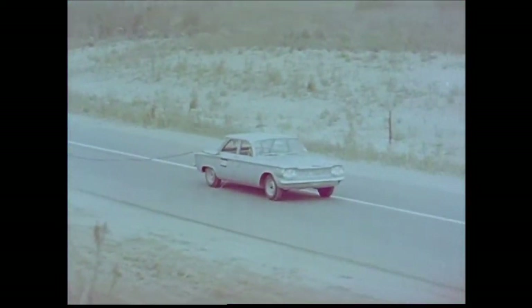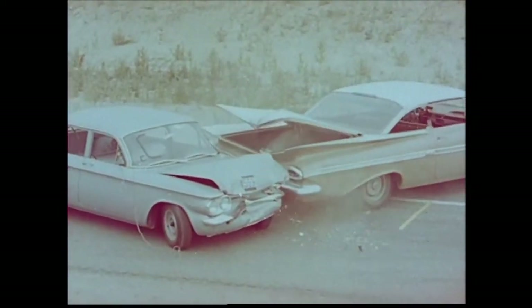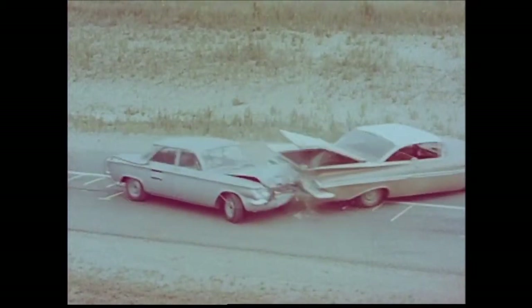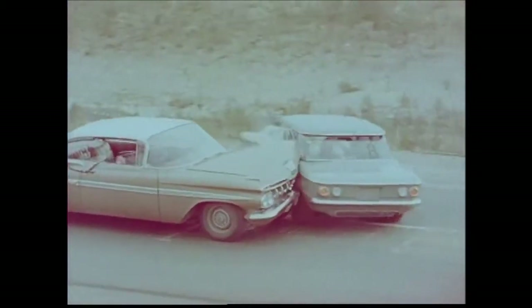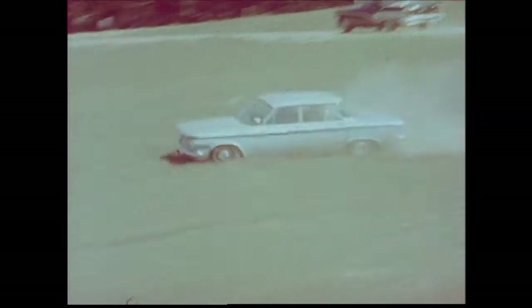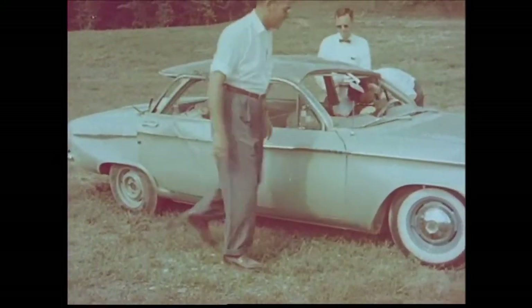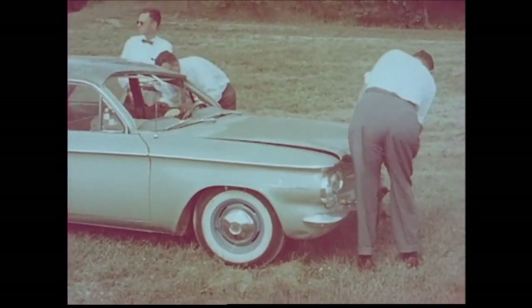What more could they ask the Corvair to do? Well, just look. The Corvair proved its ruggedness in special crash tests — not once, but over and over again. Just to see how it would stand up, they tried to make the Corvair roll over. It wouldn't. They locked the wheels so it had to roll over.